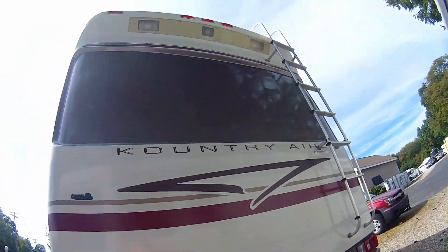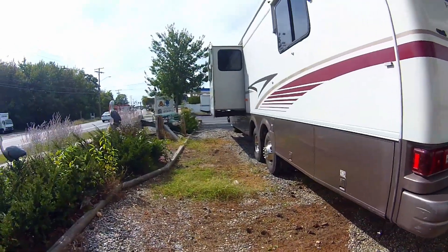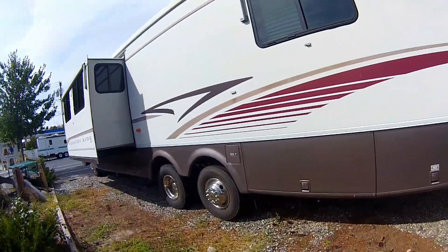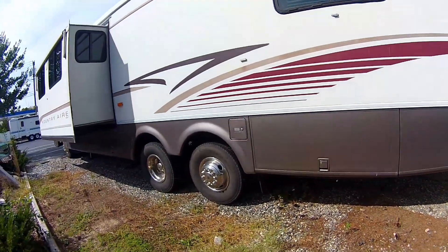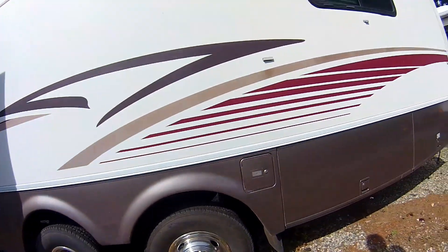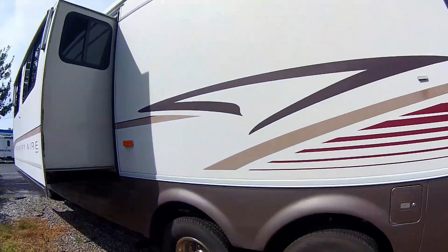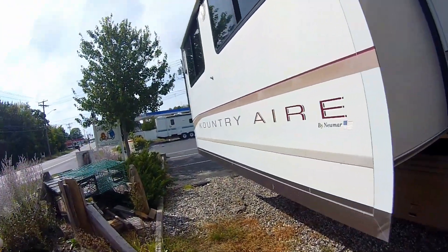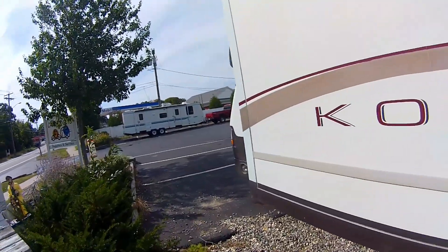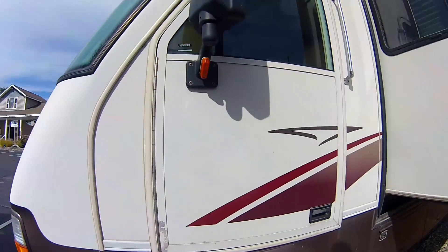Alright, this is a 38-foot Country Air Class A with the tag axles. Hold on, some bikes are going by. 38 feet Country Air, Numar, 22,000 miles, Class A on the Ford chassis.